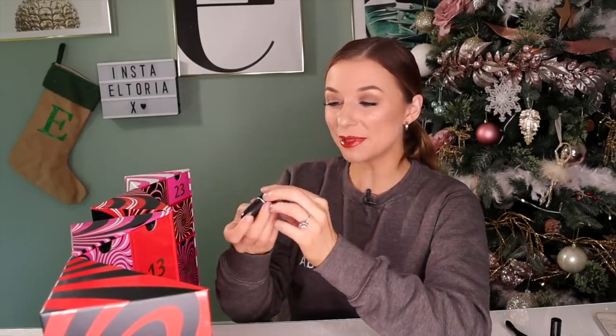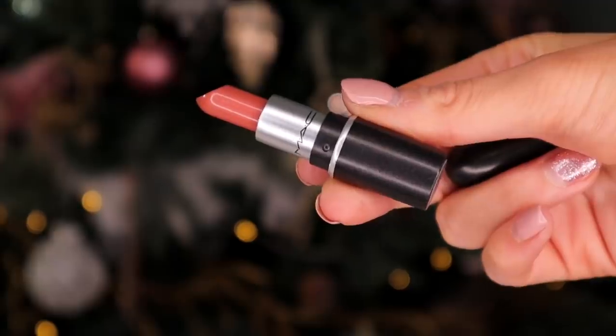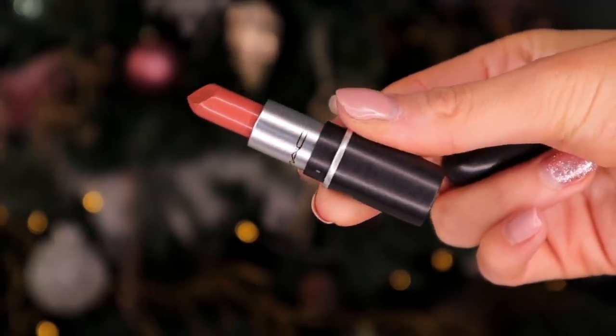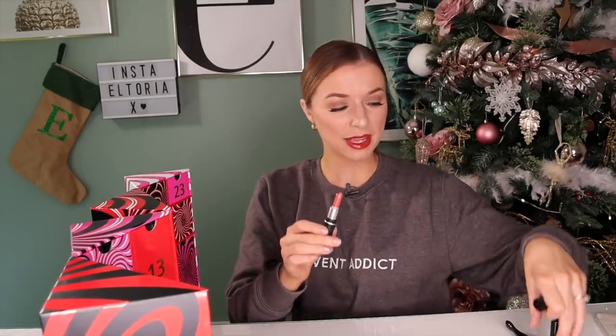Day number seven. Behind this door we do have a mini lipstick — this is Velvet Teddy, the infamous Velvet Teddy. It's a gorgeous colour. Again, it's very similar to the previous doors — they are kind of different tones slightly but kind of on the same colour tone wavelength. I'm still hoping we have a variation in colour tones, but this is something that I'm going to use.